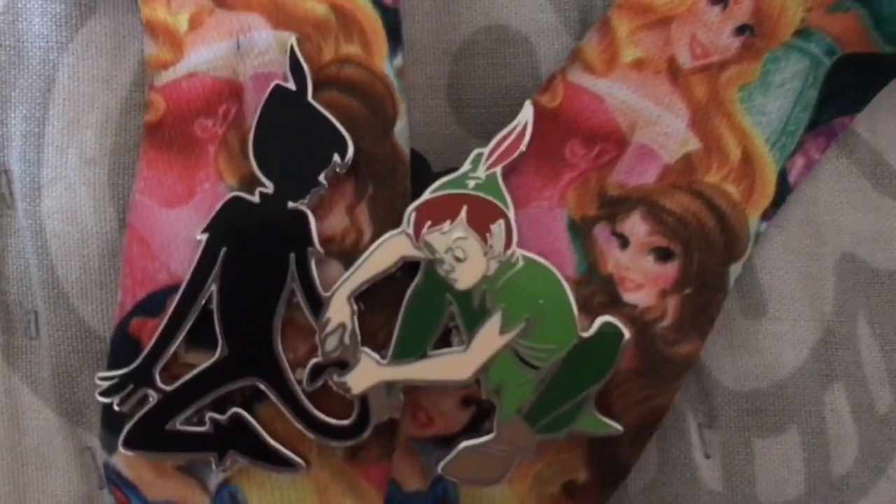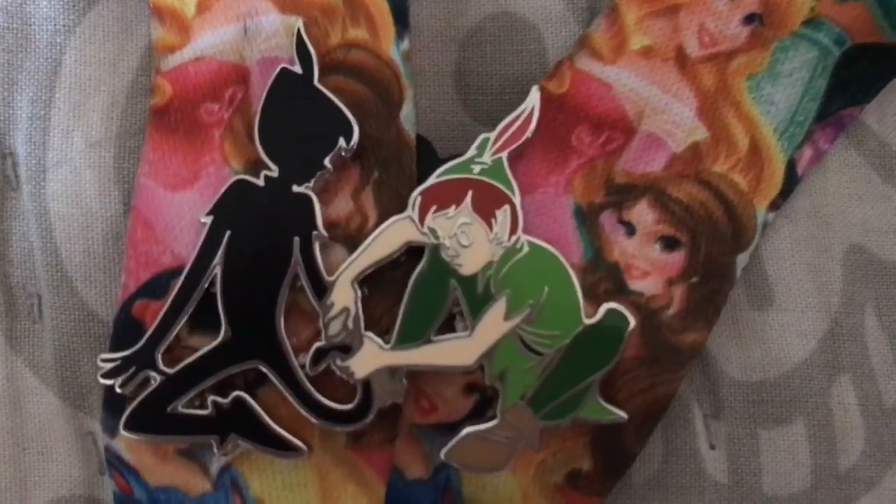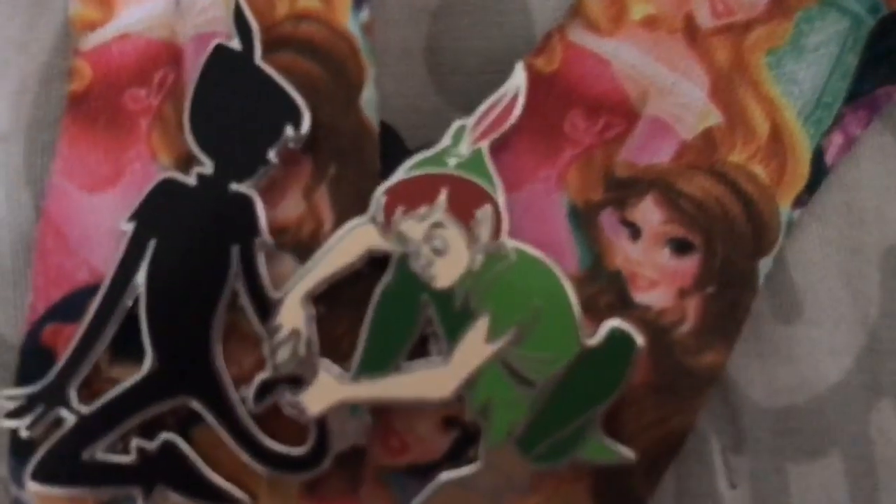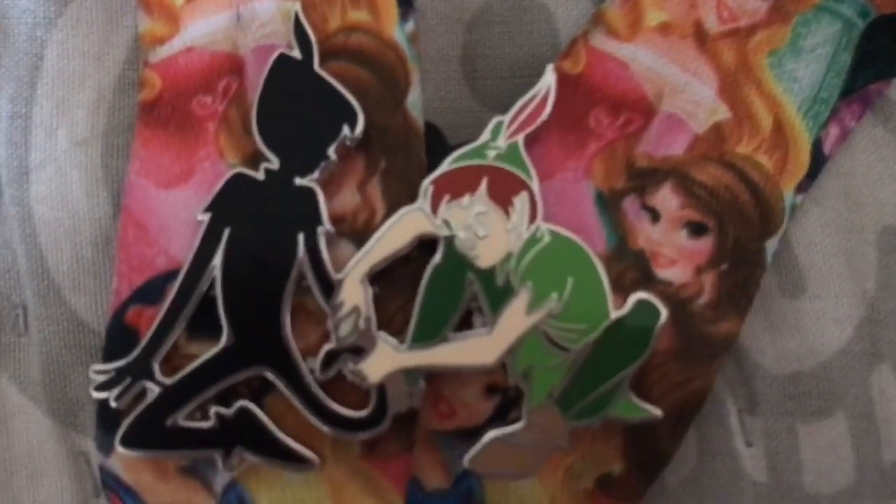The first item I got was one of my pins — I got this Peter and his shadow pin. It has Peter with his shadow and he's just trying to stick it on, and it's really adorable.